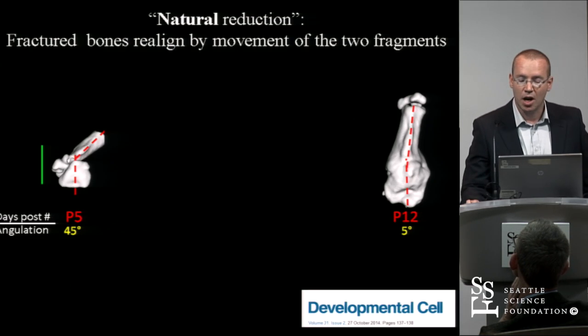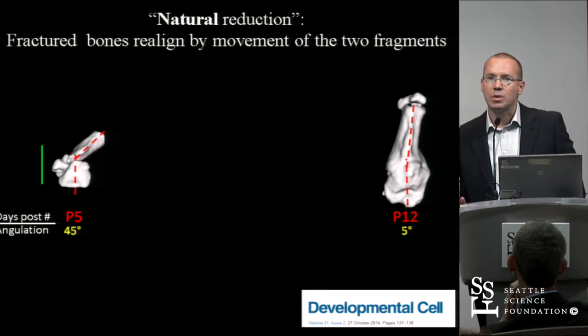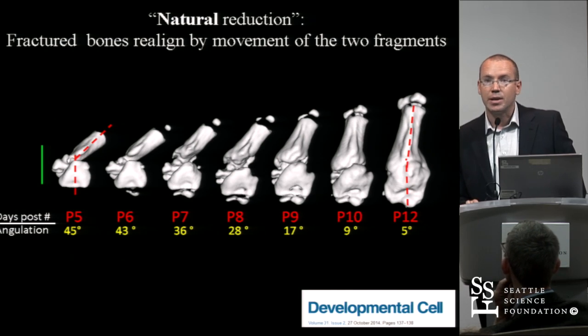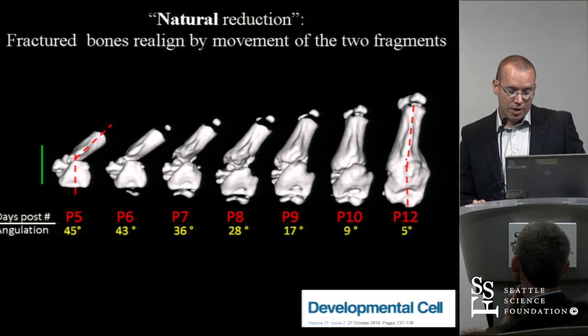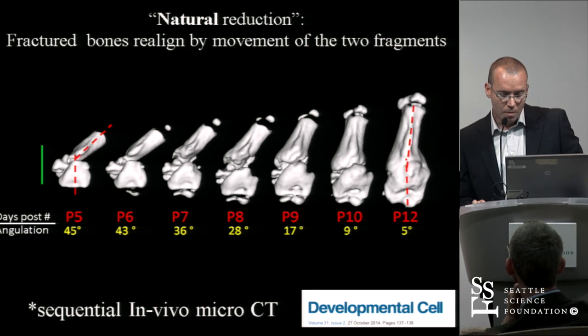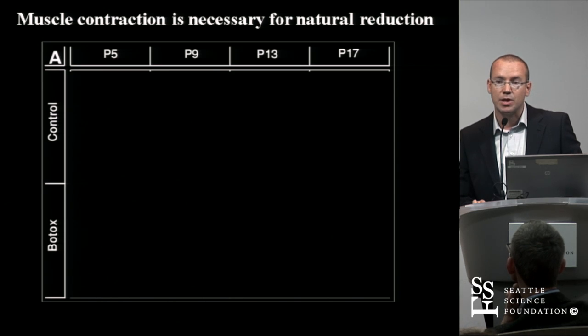In an attempt to study this phenomenon, fractures were performed in newborn mice — that was a preliminary project — and the fractures were followed with in vivo micro-CT scan. What was noticed is that realignment occurred very impressively and in a very fast manner, repeatedly within a matter of days. An angulation of around 45 degrees went down to 5 degrees within a week.